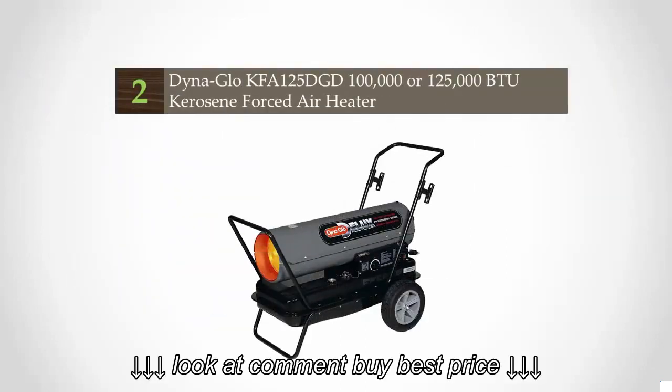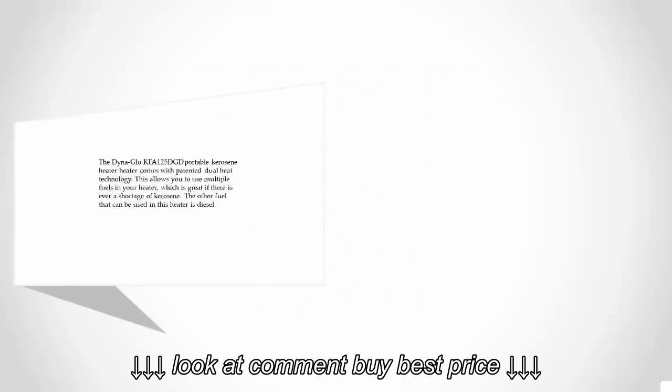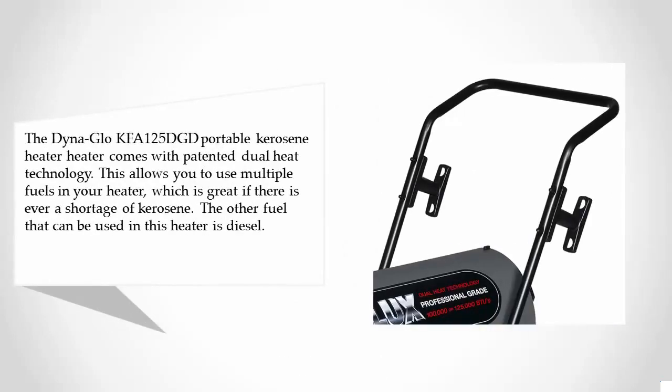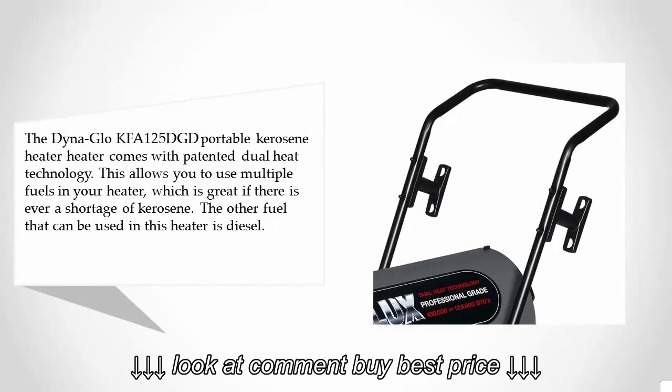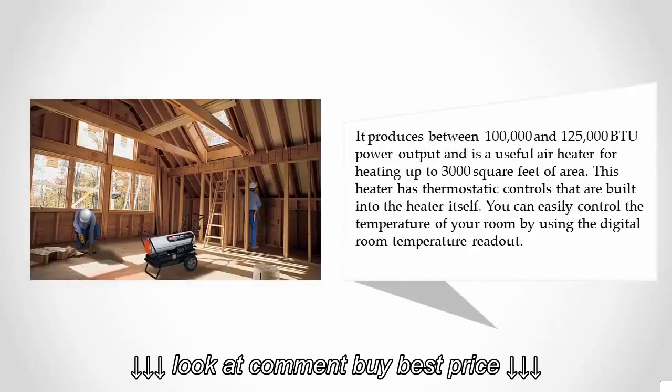At number two, the Dyna Glo KFA125 DGD portable kerosene heater comes with patented dual heat technology. This allows you to use multiple fuels in your heater, which is great if there is ever a shortage of kerosene. The other fuel that can be used is diesel.